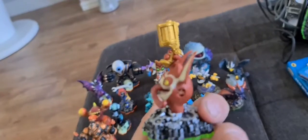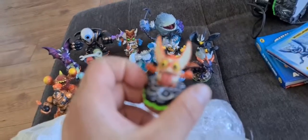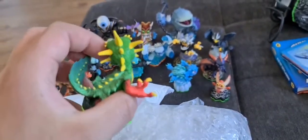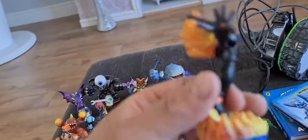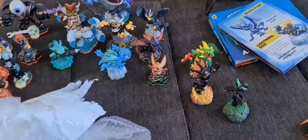We've got a one-handed Trigger Happy who's broken, and we've got a mini Baby Trigger Happy - I think these miniature ones are worth a little bit. A Camo, Thornhorn, that Smolder, Stealth Elf, Ninja Elf. Who else we've got - your generic Wash Buckler.